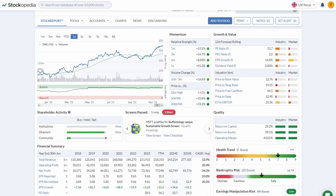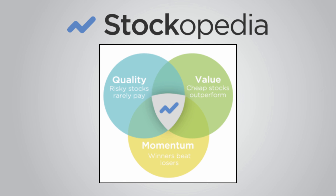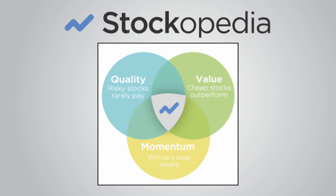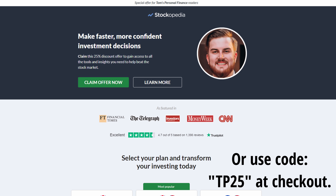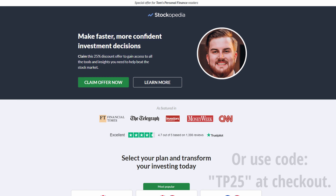Their service is certainly going to not only make my own personal research into stocks much easier, but also improve the quality of information I can show and share in my videos. Given the strong conviction in factor investing that I share with the Stockopedia team, I found it hard to say no to a partnership. If you're going to play the risky game of picking stocks, you want to give yourself the best possible chance of picking winners. As a viewer of my channel, if you sign up via the link in the description, you'll get a 14-day free trial, 25% off your first subscription, and a 30-day money-back guarantee.